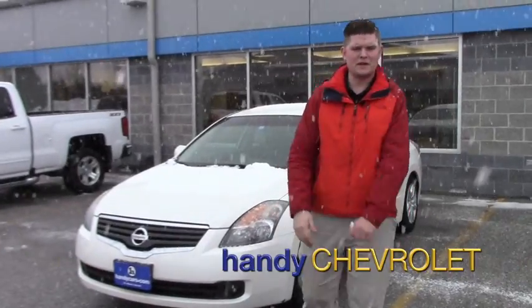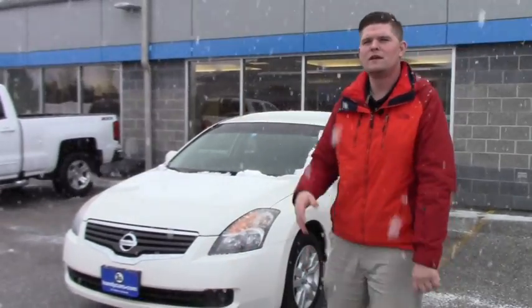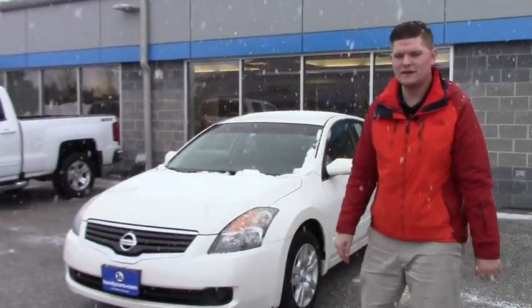Hey Sean, this is Matt from Handy Chevrolet. I want to thank you for calling in today. I look forward to our appointment tomorrow at 1pm — maybe a little bit sooner if you can get down here.